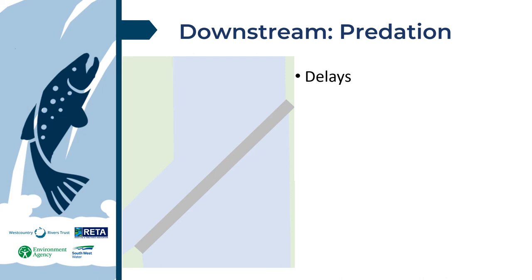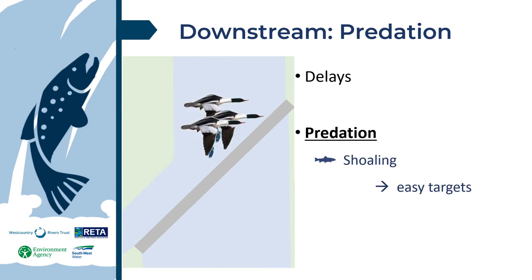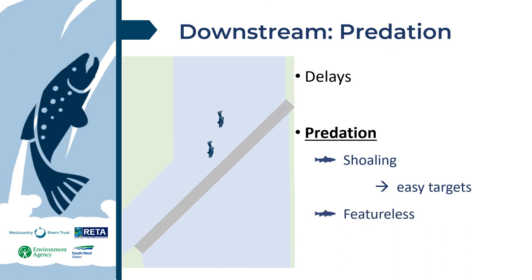The next impact is predation. We can observe smolts shoaling in slow water, making them easy targets for predators. Furthermore, impounded reaches are often featureless, with reduced flow energy to create dynamic habitat features and often maintained this way. This results in minimal cover for fish to hide in, increasing physical activity and the risk of predation.